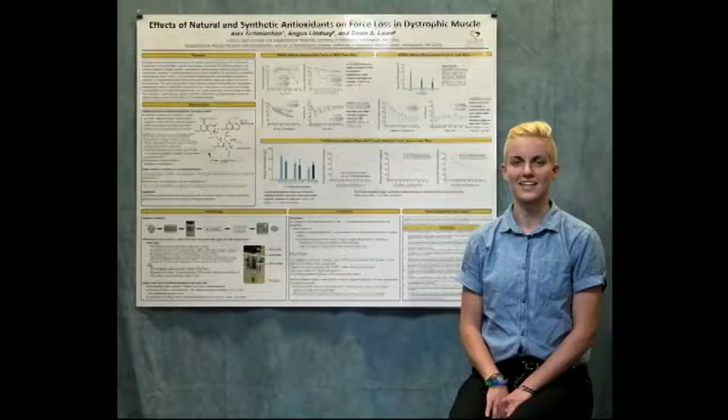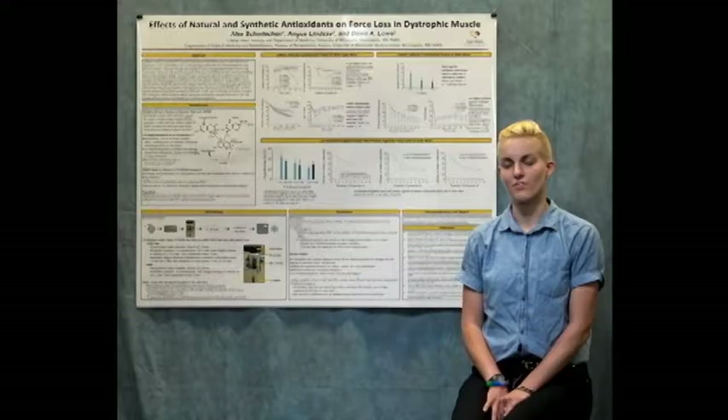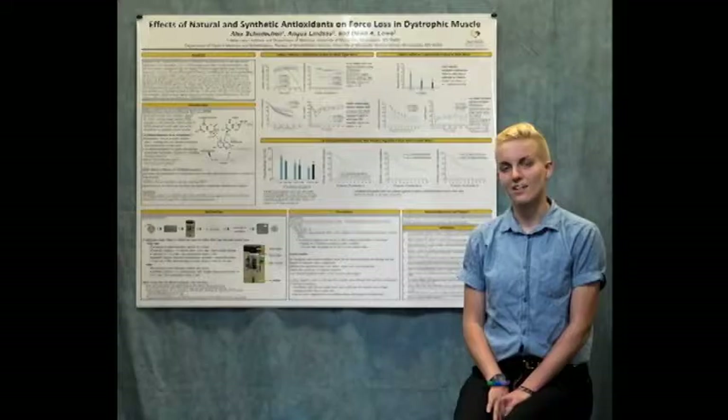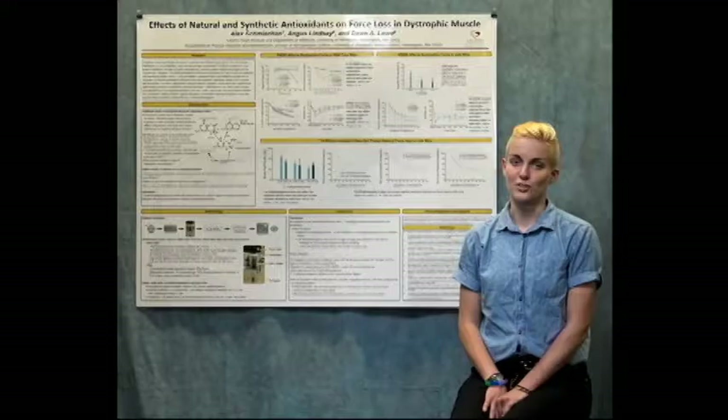Therefore, we hypothesized that this antioxidant would protect against force loss in dystrophic muscle because of its radical scavenging properties. What we found was that low concentrations of the drug did not provide any protective effect. However, the higher concentration of the drug did have a protective effect that neared significance. Therefore, we need to increase the number of trials with this treatment as well as try other treatments and methodologies in order to properly evaluate the effect of this antioxidant on dystrophic muscle.